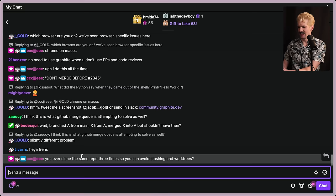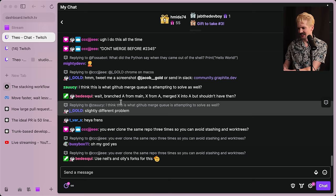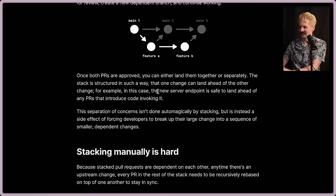There's a hilarious chat comment: 'Have you ever cloned the same repo three times so you can avoid stashing and work trees?' Yeah, I have. This workflow helps us avoid all of these pain points. And to clarify a common question: you don't merge X into A. X can sit there, A can sit there, and then once both are approved, they can merge together or you can merge the thing below and leave the thing on top. You don't have to merge your PRs into each other — your diffs stay separate, and you merge together when you choose to.